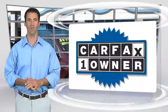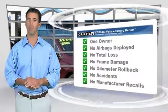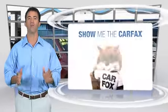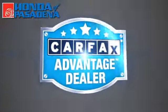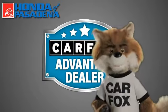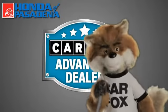This is a one-owner vehicle with the Carfax Vehicle History Report. Be sure to find a complimentary copy of this report online or contact the dealership. This vehicle qualifies for the Carfax Buy Back Guarantee. Just say 'show me the Carfax' at Honda of Pasadena, a Carfax Advantage dealer.